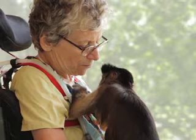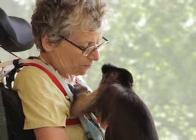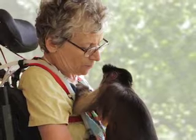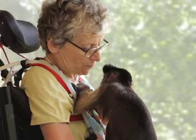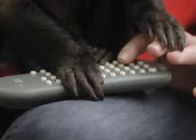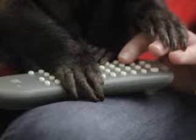Established in 1979, Helping Hands: Monkey Helpers for the Disabled breeds, raises and trains capuchin monkeys to provide in-home assistance to people living with spinal cord injury or other mobility impairments. Helping Hands builds lasting relationships between monkey helpers and their recipients.